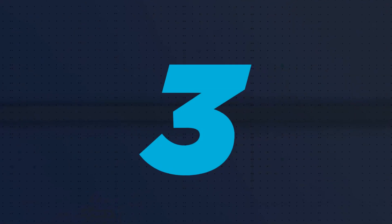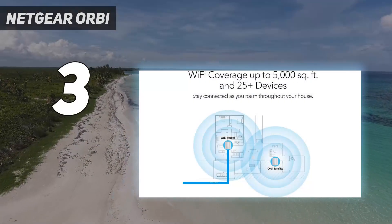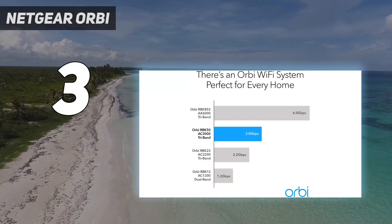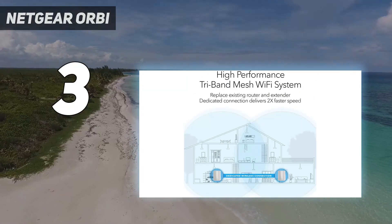At number 3: the Netgear Orbi. As a mesh Wi-Fi system, the Orbi is all about giving you the best performance and coverage by letting you place multiple satellite units around your home in the places where you need the best signal.